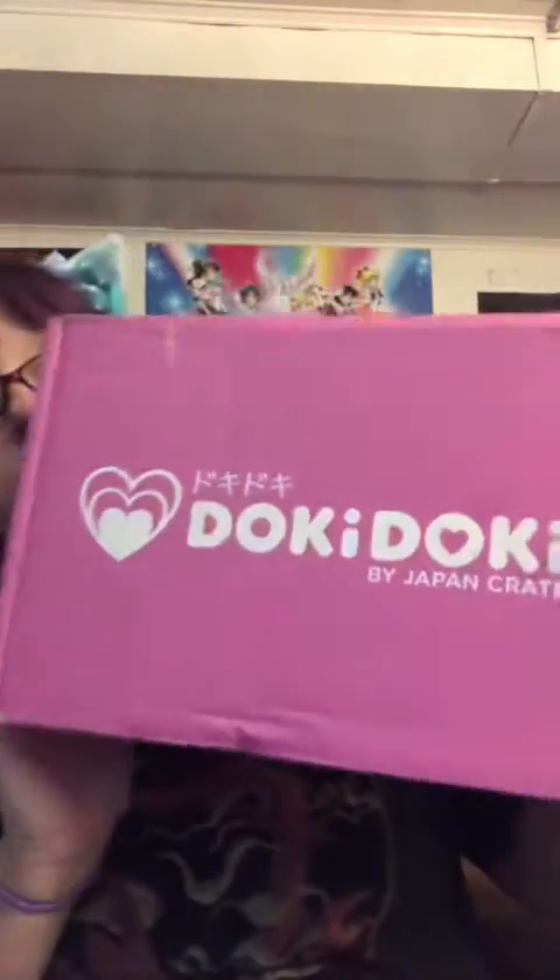Hi guys, Anime Lover here, and today we have what I believe is either August or September's Doki Doki. I believe I have done this box sometime on my channel — don't ask me when — but this is a kawaii subscription box straight from Japan. You can get it on japancrate.com. I will link the website down below along with their Facebook page and, if they have one, their Instagram. It's a kawaii-based subscription box filled with cute things that makes your heart go Doki Doki.